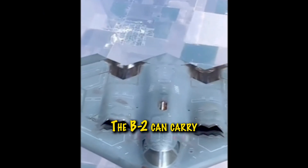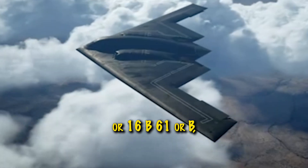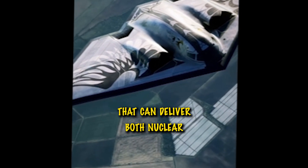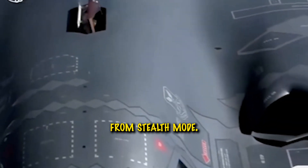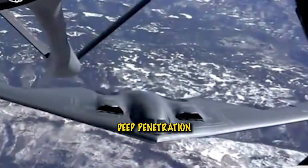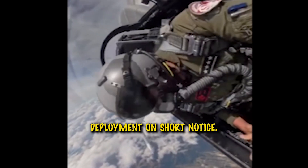The B-2 can carry 80 JDAM precision-guided bombs or 16 B-61 or B-83 nuclear bombs. It's the only aircraft that can deliver both nuclear and conventional weapons from stealth mode. Missions include strategic strikes, deep penetration bombing, and psychological deterrence.